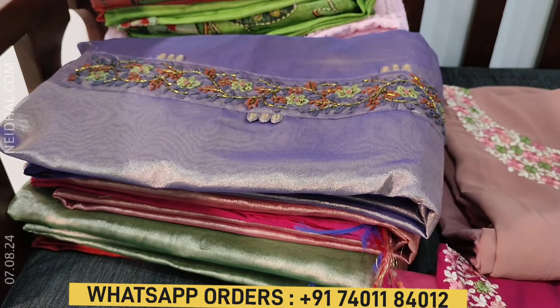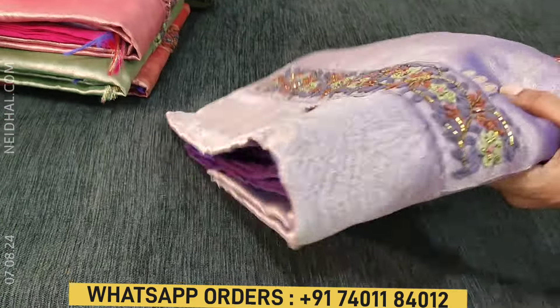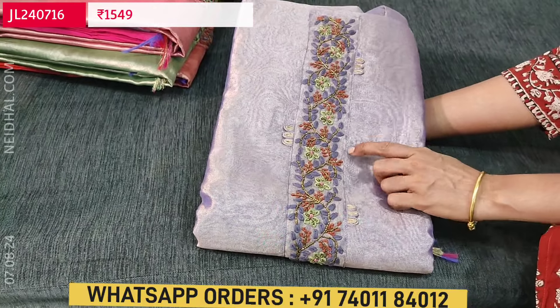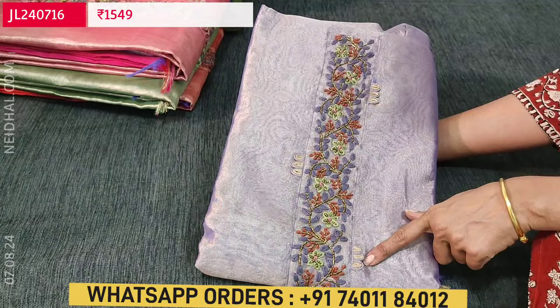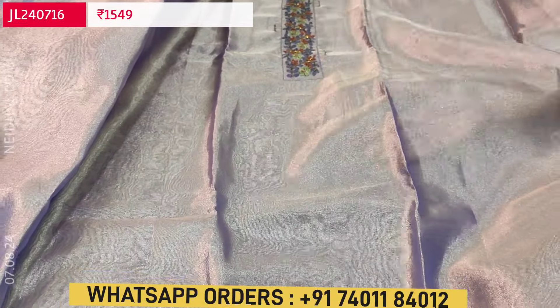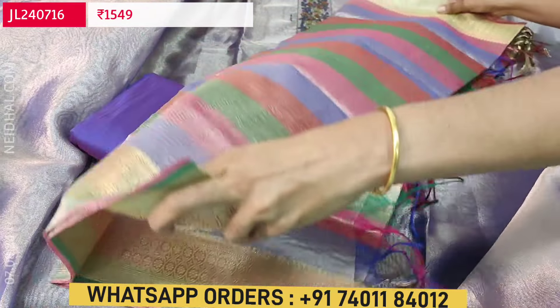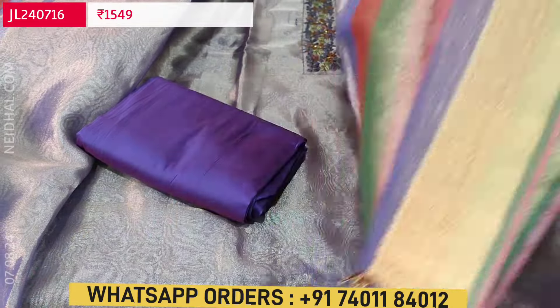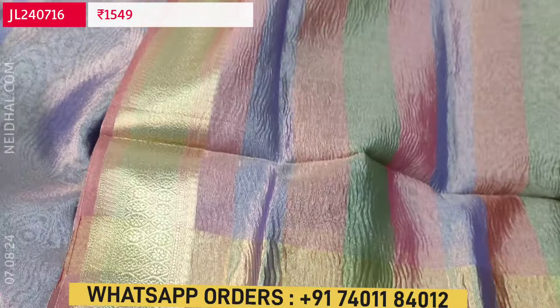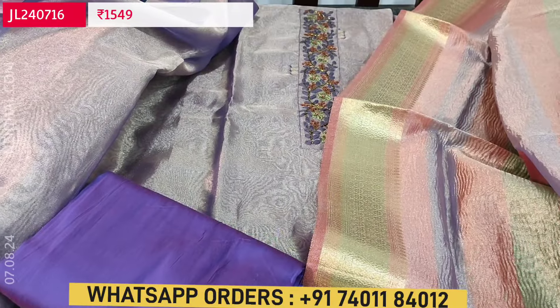Next is a festive wear set in tissue silk cotton fabric. The first color is light purple with a golden tint — lightweight fabric with beautiful beadwork and fancy yoke work on the top. This fabric has a golden tint as it's tissue fabric — very elegant and trending now. Lining is needed. We have a dark purple silk cotton bottom and a beautiful multi-colored crinkled tissue silk cotton dupatta with tassels and zari woven borders on both sides. Cost of this designer set is ₹1,549.